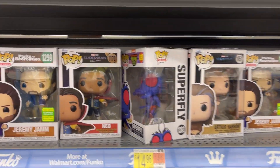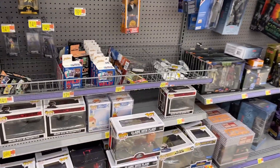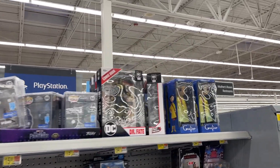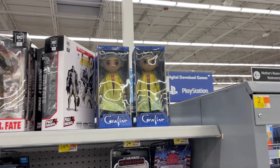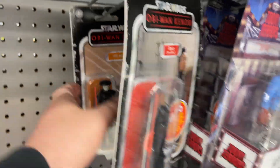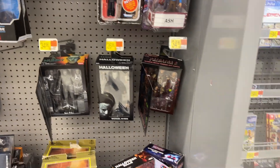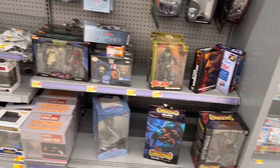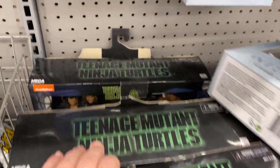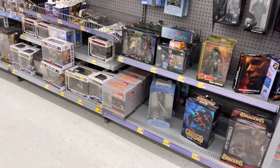Got some Funkos, all kinds of Funkos. Statues. Some Page Punchers. Got a couple of Star Wars figures. Halloween. Predator. Got the Mummy there. Goliath. Not a ton going on in the collector's spot, but still got a few things that maybe you're looking for.